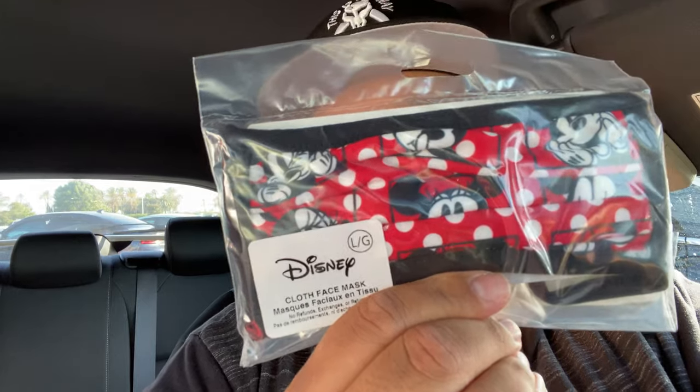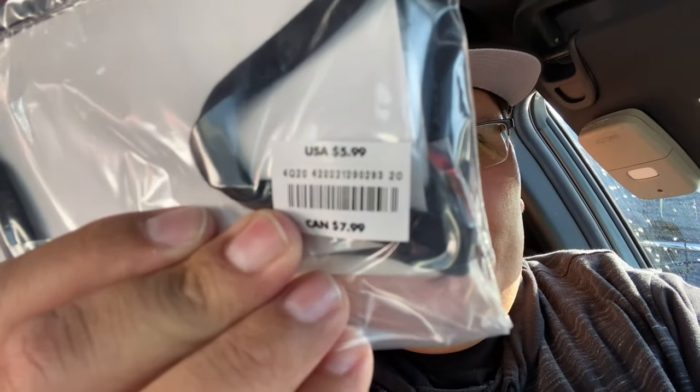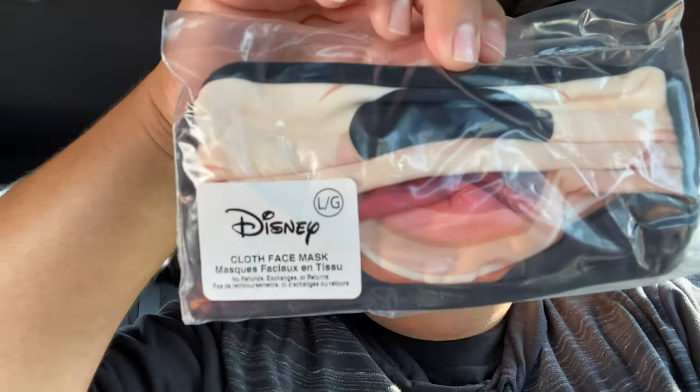I bought a Mickey Mouse one and another Child one — Edna got the Minnie Mouse one at $5.99. The Mickey Mouse one is just his face. The Baby Yoda mask is somewhere here; I got another one just in case because that one was flying off the shelves. Luckily they restocked it while we were there, and I was able to get one. Anyway, that's gonna do it for today — I'll see you guys in the next video, please like, comment, and subscribe.